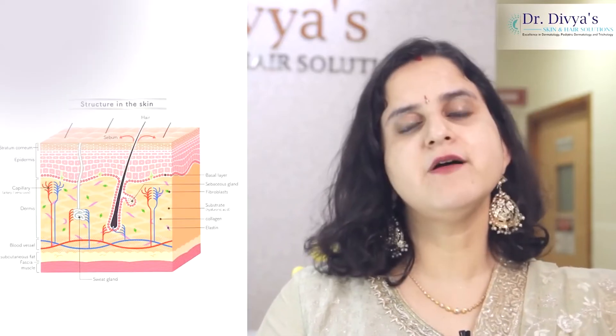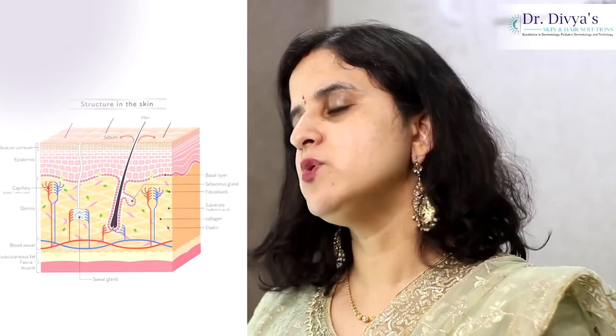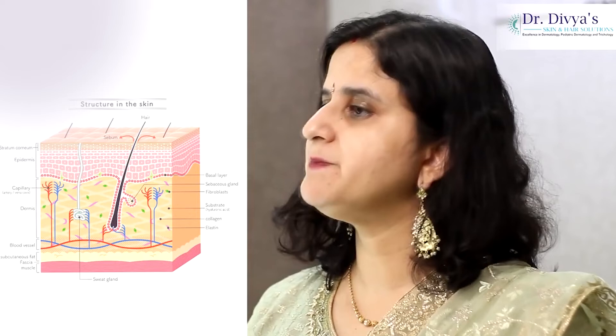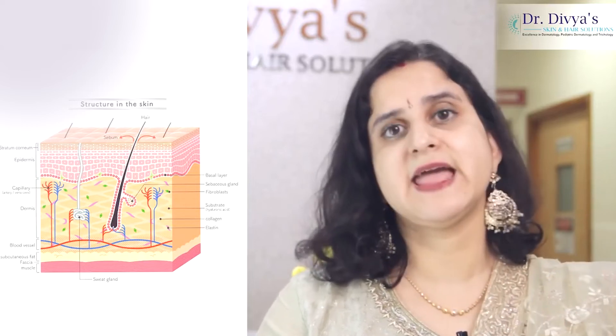Chemical peels are of various types, starting from very superficial to superficial to medium and deep peels. They work at different levels of skin. We know our skin is a 5-6 layered structure. The peels which act in the upper stratum corneum are the very superficial peels, and as the depth goes from stratum corneum to stratum granulosum to the basal layer, the depth of the peel increases.